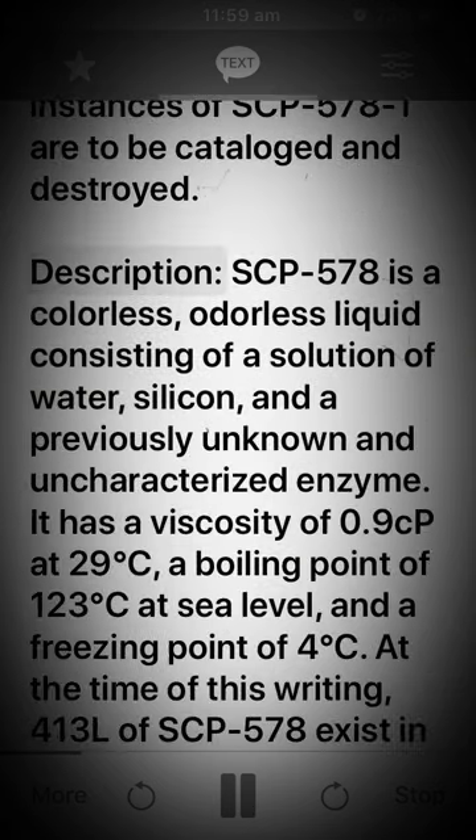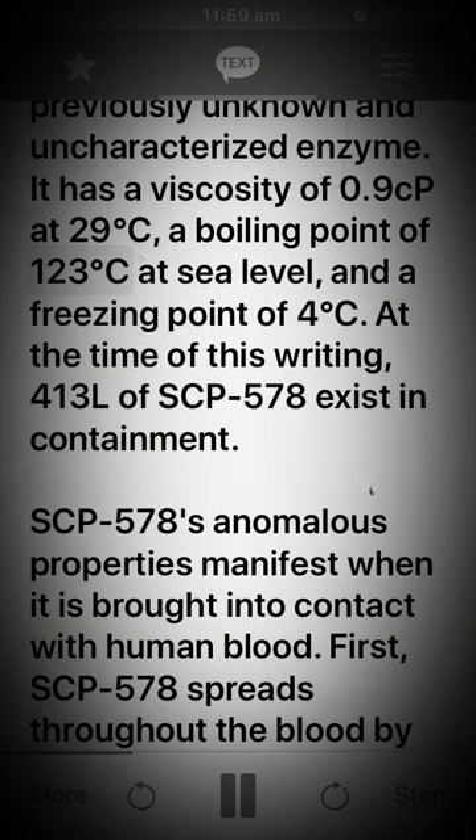Description: SCP-578 is a colorless, odorless liquid consisting of a solution of water, silicon, and a previously unknown and uncharacterized enzyme. It has a viscosity of 0.9 CP at 29 degrees Celsius, a boiling point of 123 degrees Celsius at sea level, and a freezing point of 4 degrees Celsius.